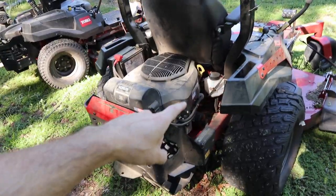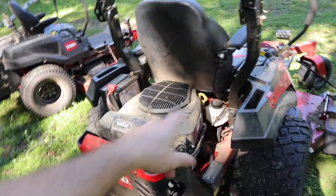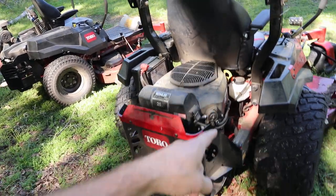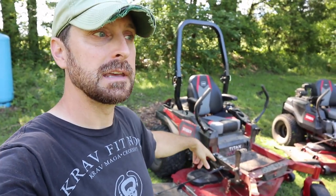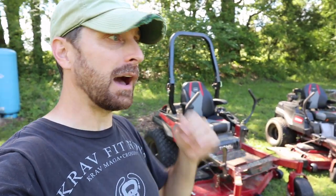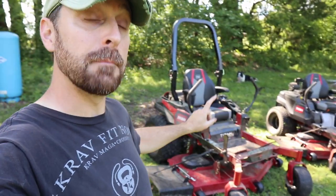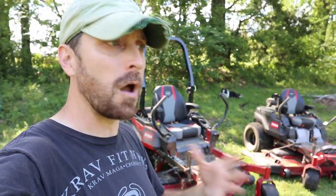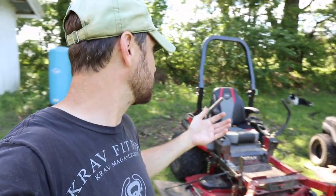Let's talk about the transmissions for the Max — they are the ZT3100s, a professional-grade transmission. They're obviously serviceable, and you can see the fill container to monitor the fluid level. The transmissions on the Max are very loud in operation. A lot of people have taken them in for service because they thought something was wrong. But for me, they work perfectly fine — they're very responsive, and I've had zero trouble with them.